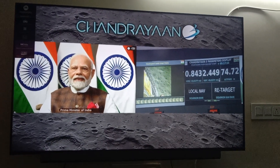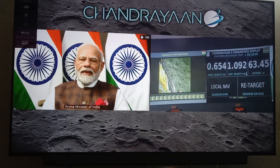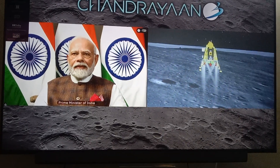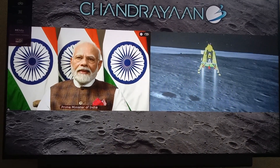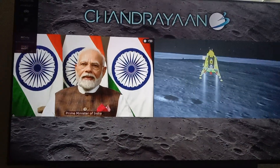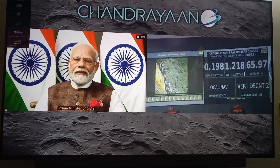You can see that the lander's height is about 65 meters above the surface. The velocities have been reduced. Currently, only two engines are now being fired. We are nearly at zero velocity — both vertical and horizontal. We were hovering and now we are approaching the moon's surface.